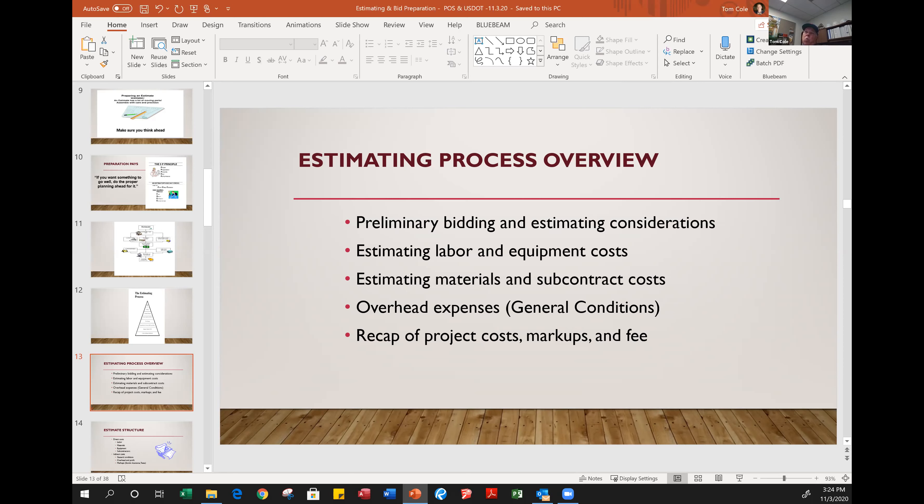We're not going to talk about quantity takeoff in this presentation — that's a completely different component of the estimating process. But suffice it to know this is the most time-consuming part of the estimate process and must be done in a very detailed and consistently the same process estimate over estimate, year over year. You need to work through the scope of work systematically so that a boss or another estimator can grab your estimate and easily interpret the story you wrote in the quantity takeoff and pricing.